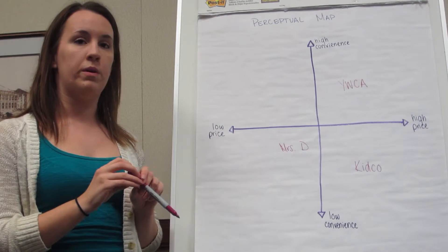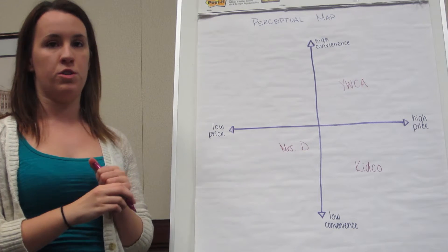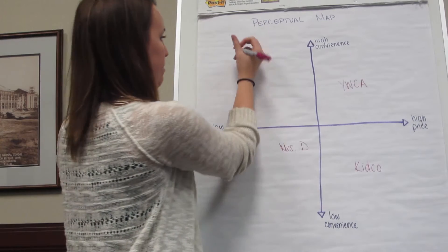And on that regard as well, we would put the money right onto the CCSU bill, so it's easy to pay for just like the rest of their tuition and fees for campus. So that will go right over here on the map.